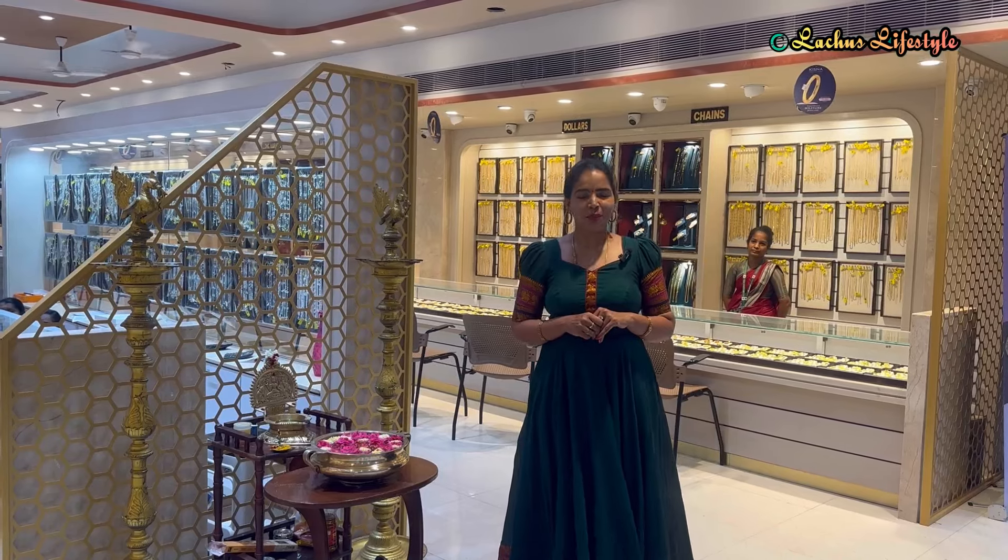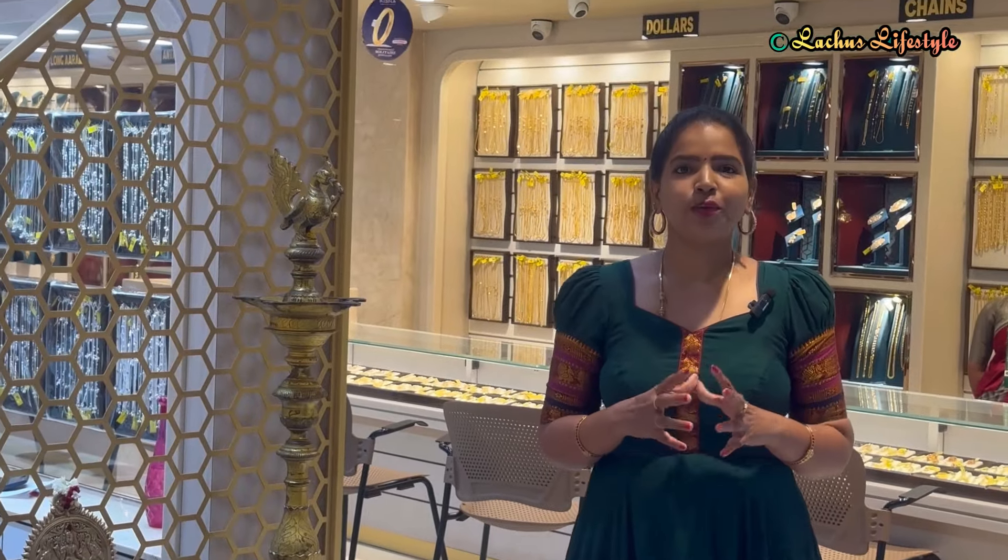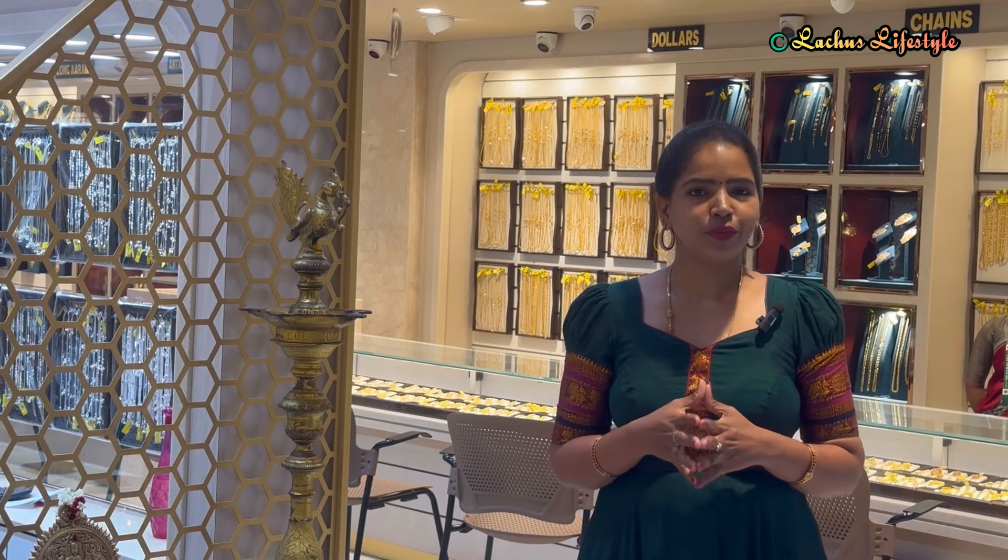Hello friends, welcome. I am the lecturer from Russia's Lifestyle channel. This is a very interesting and useful video. I am going to purchase gold jewelry.